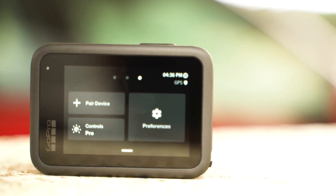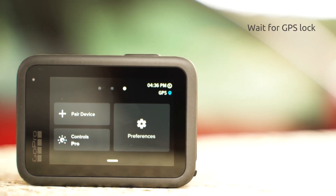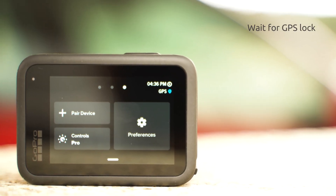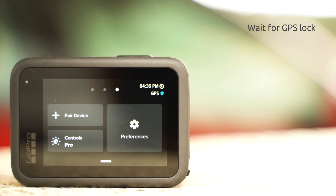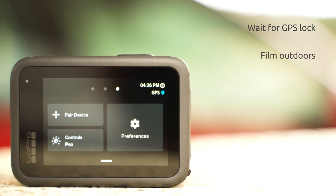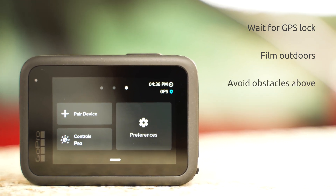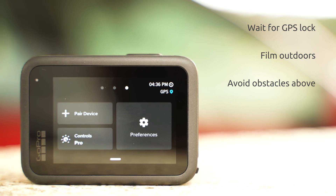To maximize the chances of good GPS data in GoPro videos, always wait for the GPS confirmation icon before you start recording. The icon used to be bright white in previous models — it is now blue. Always film outdoors, as GPS data doesn't work indoors. Avoid obstacles near or especially on top of the camera, like mounts, a car roof, your body, and so on.